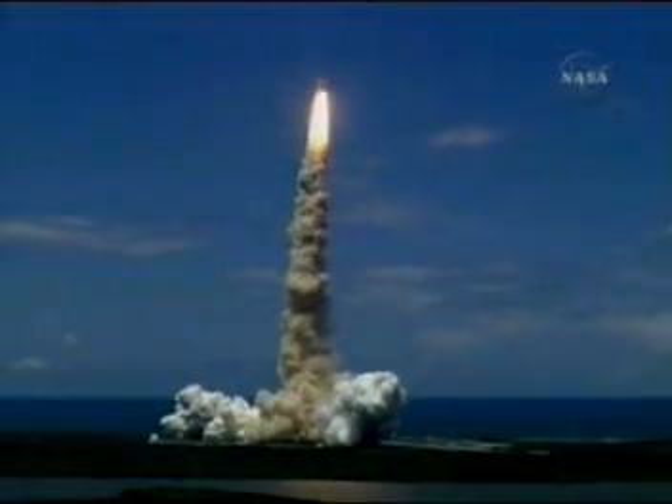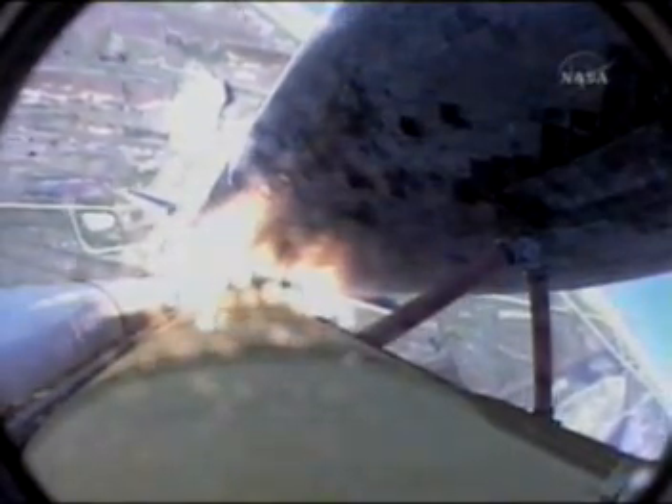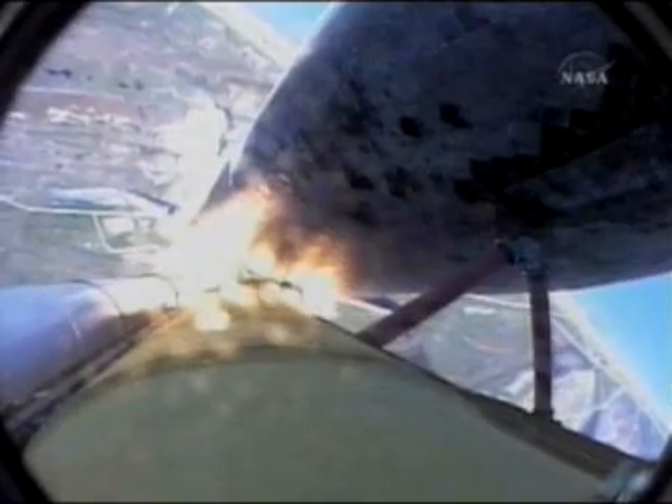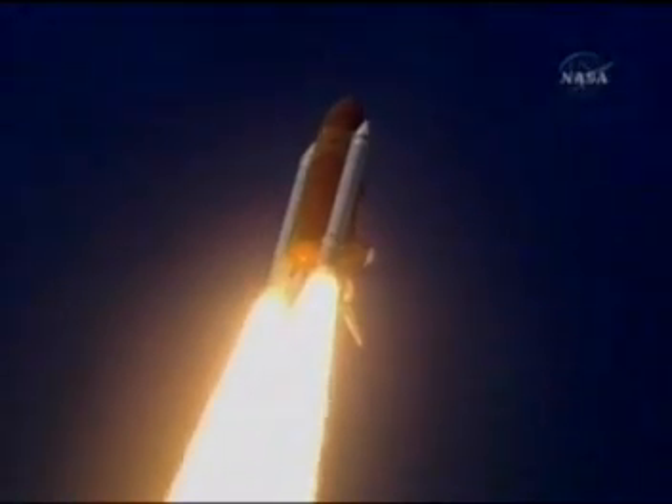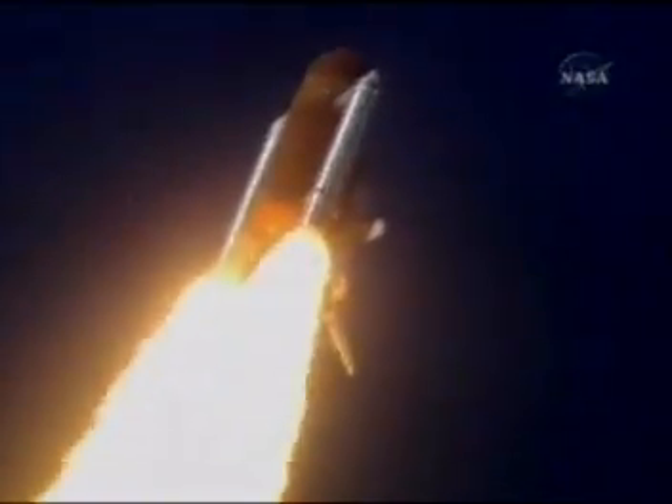The space shuttle begins the journey back into orbit. Discovery completes its roll. The shuttle now heads down, wings level for the 8 and a half minute ride to orbit. This view from a camera on the external tank's liquid oxygen feed line showing a bird's eye view of Discovery as it races towards space. A star-spangled start to Discovery's mission.